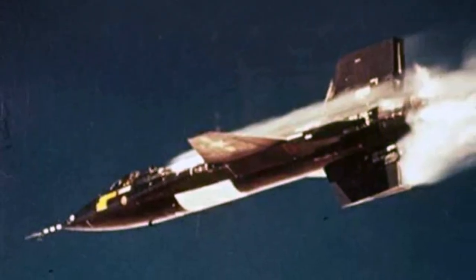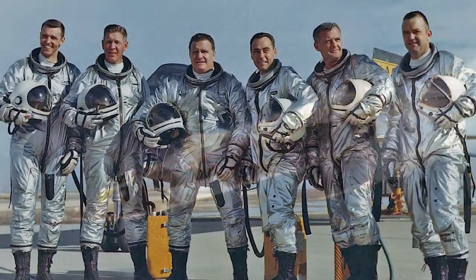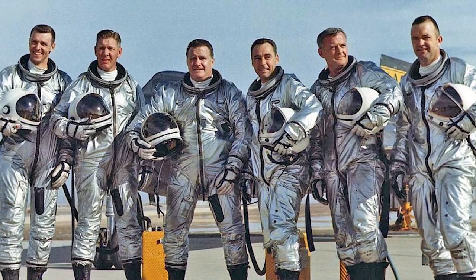The X-15 also flew extremely high. On its highest flights it reached 350,000 feet, which actually qualified those pilots to be awarded astronaut wings.